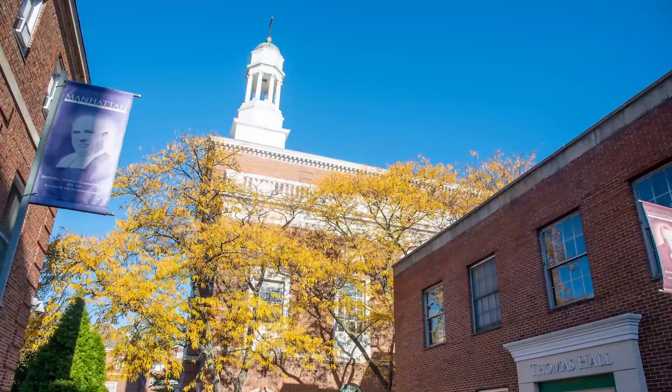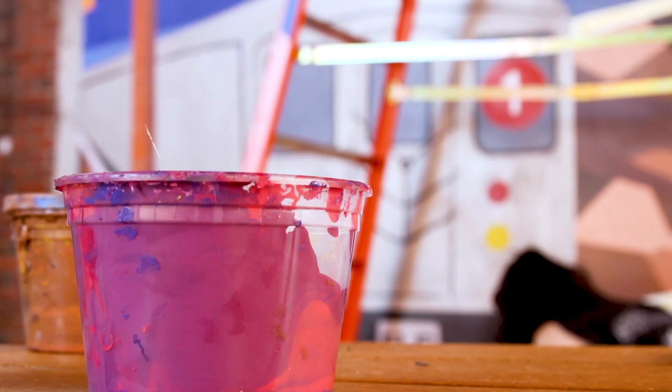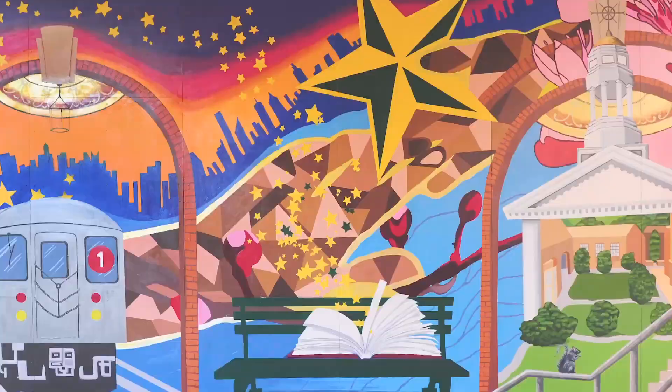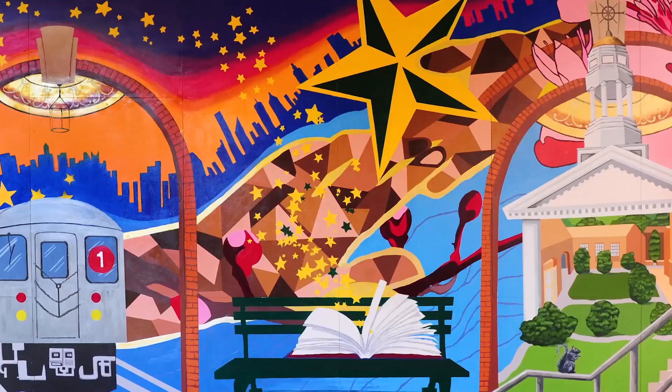Head down the stairs on the right next to the bridge and take in the campus mural — a testament to the creativity of our students, our community, and the value of the New York City based La Salle education. The mural was created by 12 students from all of our academic schools who spent the semester creating this work of art showing what Manhattan College means to them.